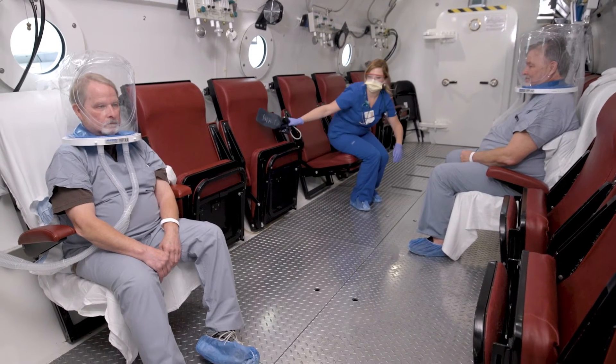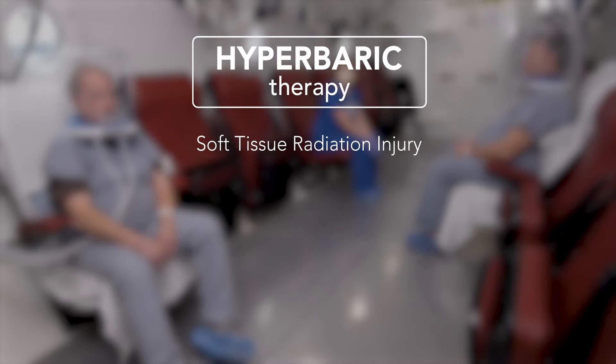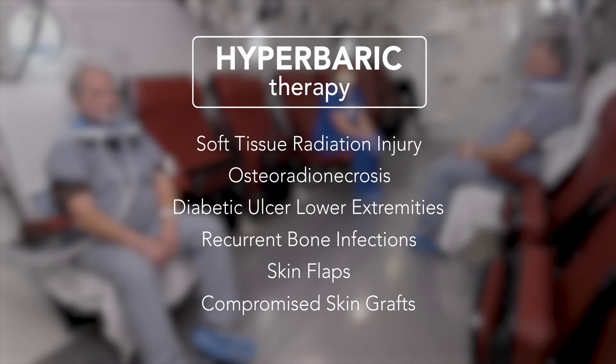Patients that are candidates for hyperbaric oxygen treatment include patients that have had soft tissue radiation injury, osteoradionecrosis, diabetic ulcerations of the lower extremity or feet, reoccurring bone infections, skin flaps, or compromised skin grafts.